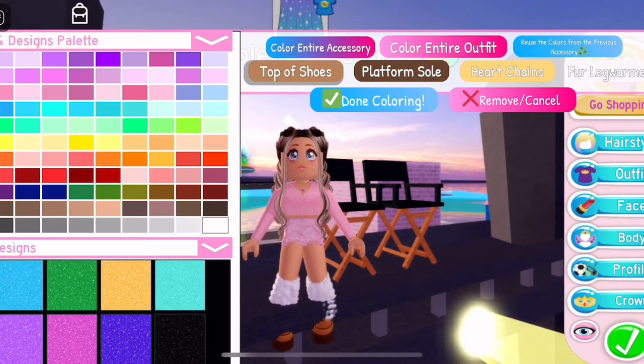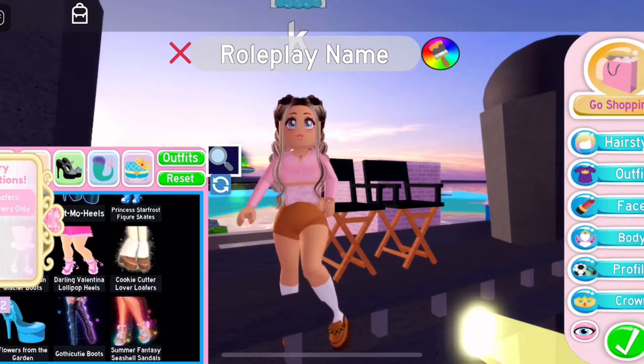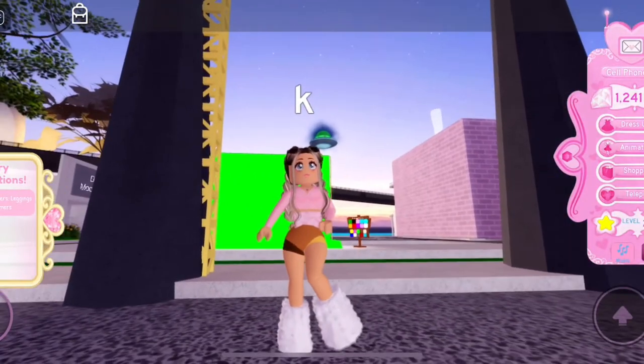The cookie loafers are one of them — they toggle to these really cute ones, and they also toggle to these, and they also toggle to these.